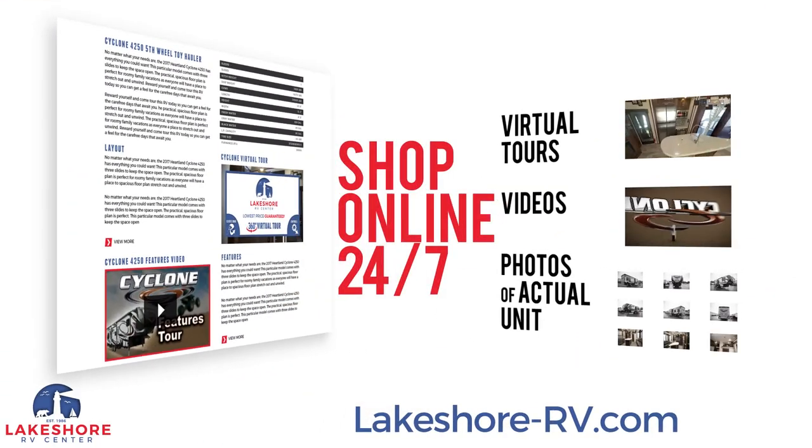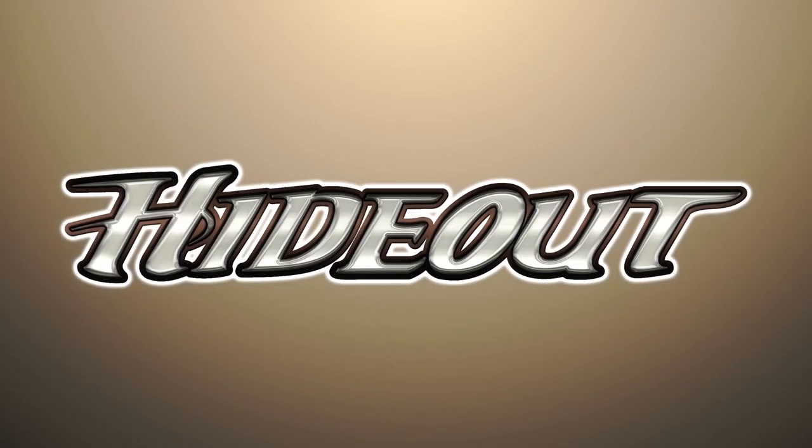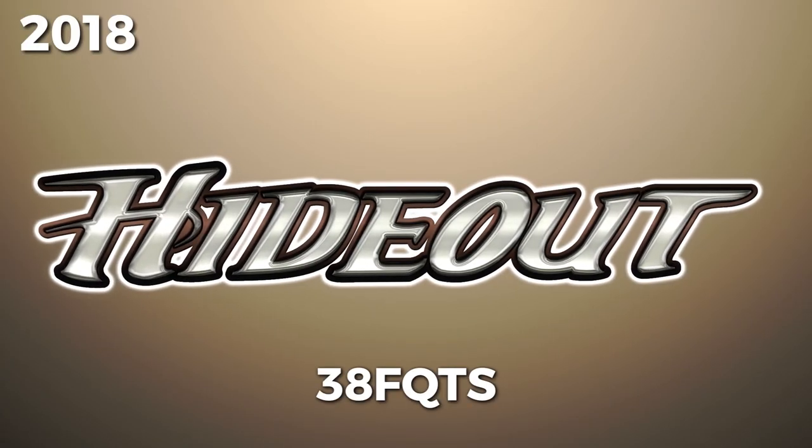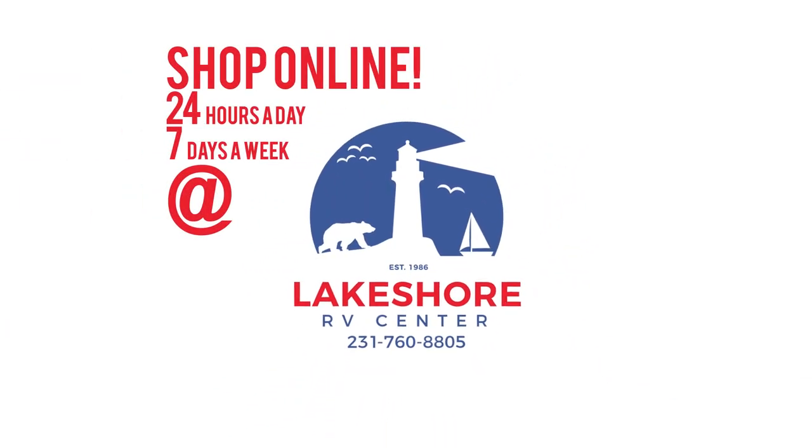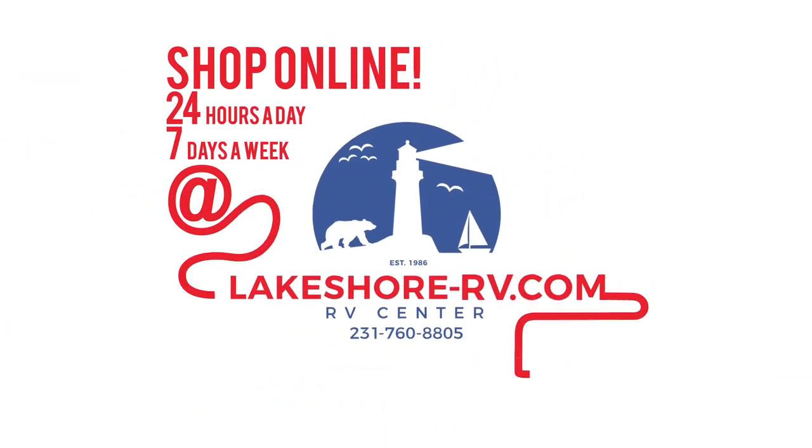Shop online at lakeshore-rv.com with virtual tours, videos, and photo galleries. You're sure to find your perfect RV at the lowest price, guaranteed. Want a more personal touch? Call us at 231-760-8805, where our friendly and knowledgeable staff will help you get an amazing deal on the RV of your dreams.